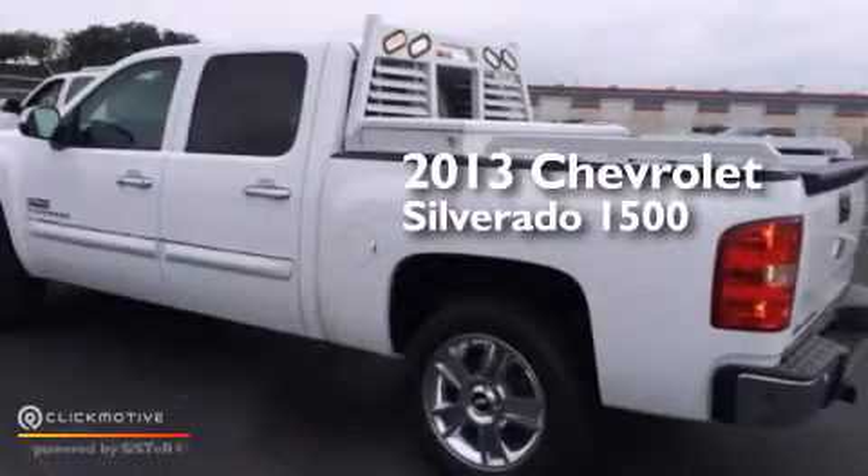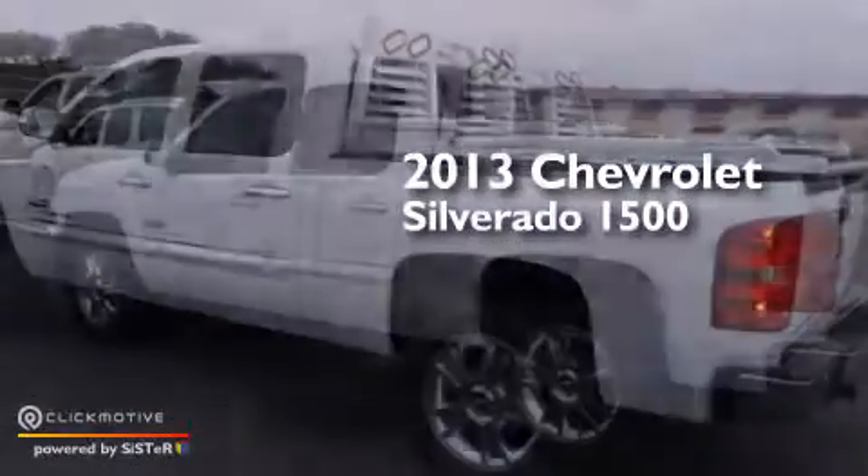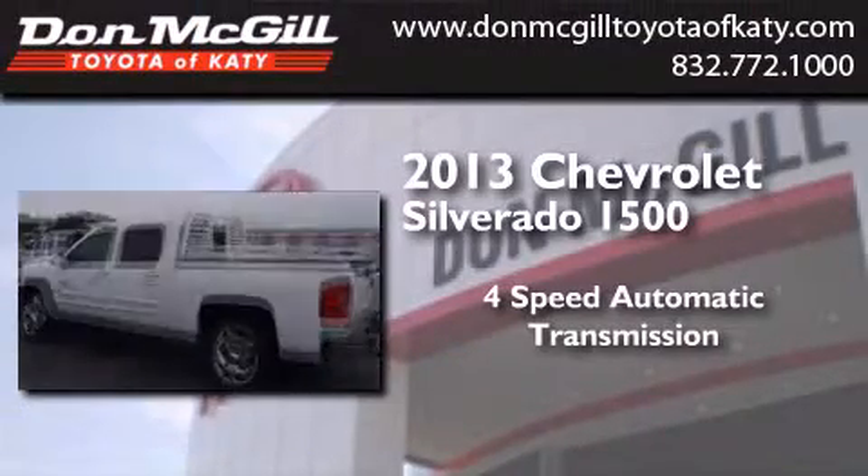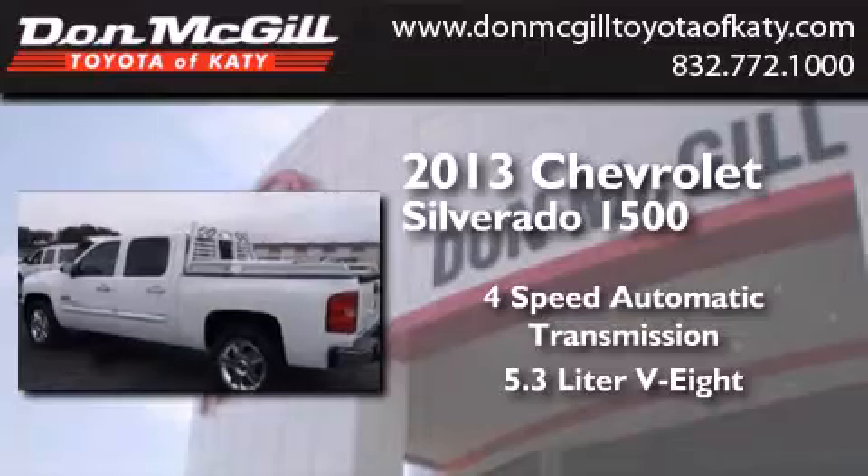This is a 2013 Chevrolet Silverado 1500. This truck has a four-speed automatic transmission and a 5.3-liter V8.